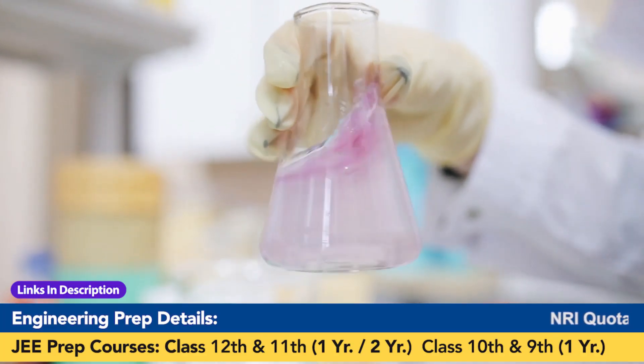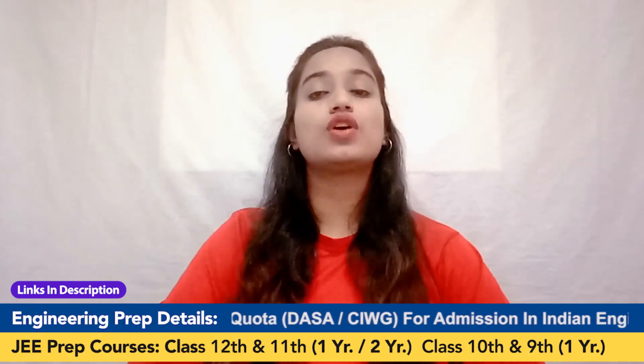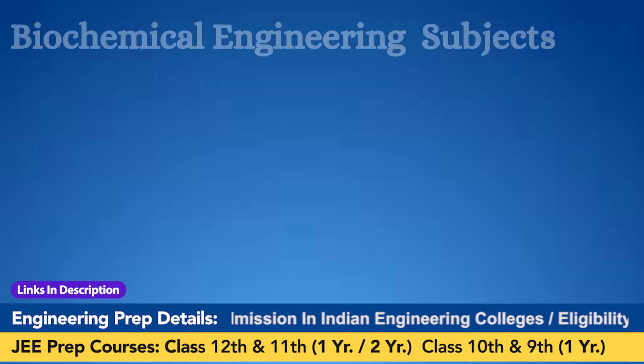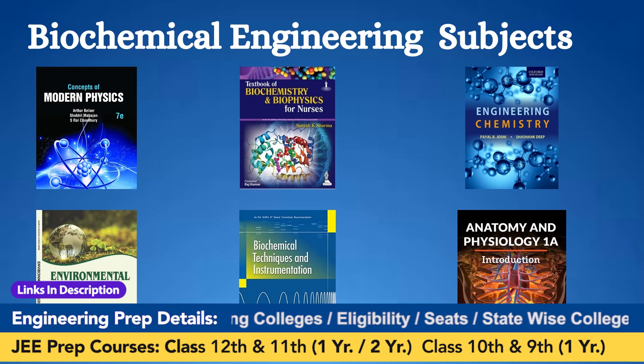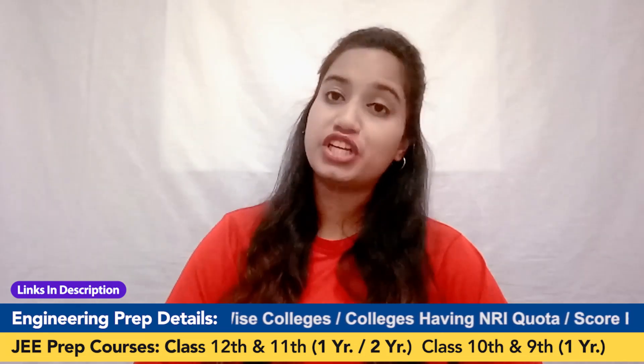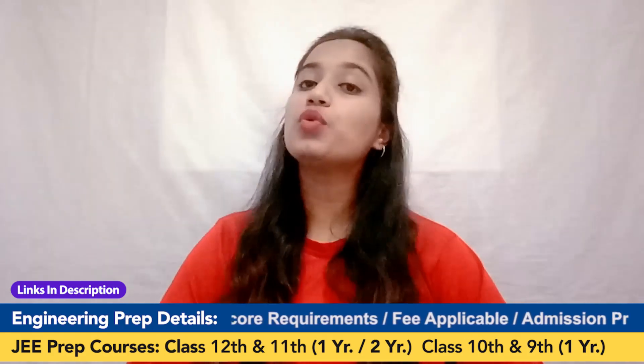Since biochemical engineering is a four-year program, it's important to know what you will study. On the screen you can see the list of subjects covered, such as modern physics, biochemistry, biophysics, engineering chemistry, and many others. Please note that subjects and courses may vary from institute to institute.